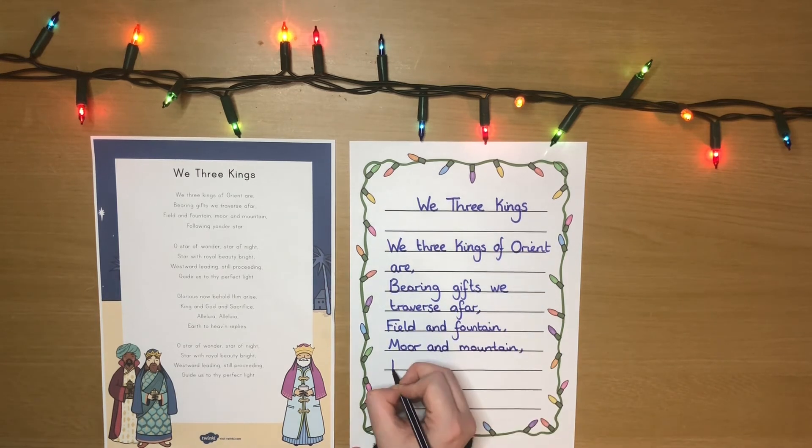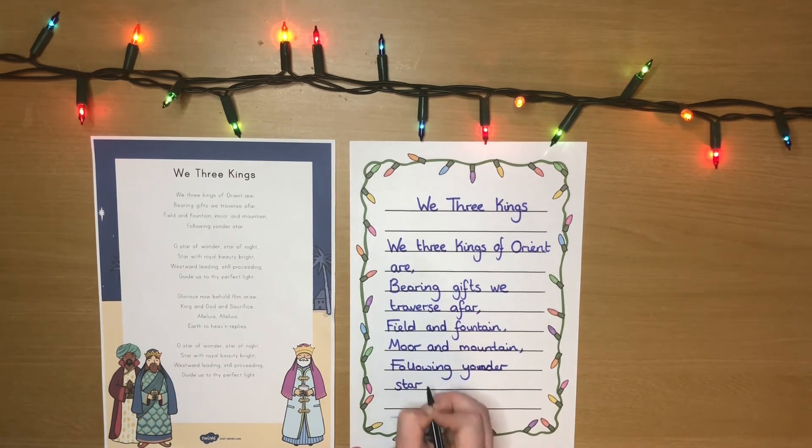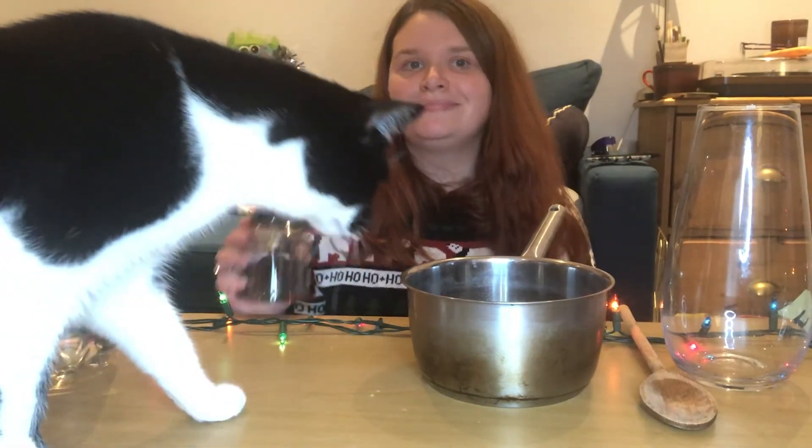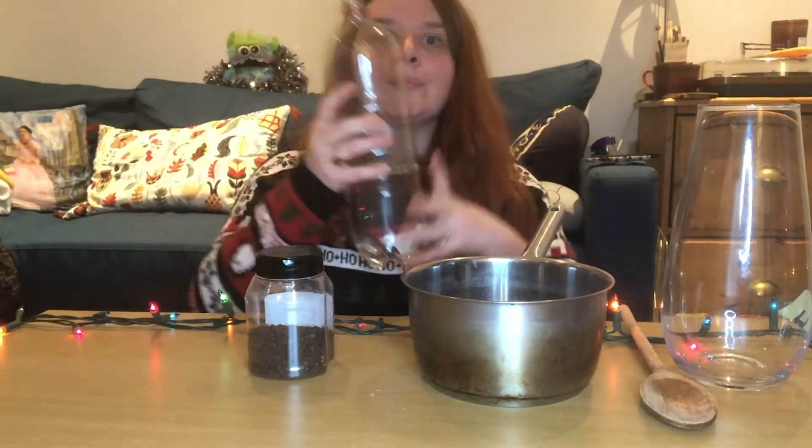Finally, why not use the lyric sheets to have your very own Christmas concert? If you don't have any instruments to hand, why not accompany your Christmas singing with items from around the house?